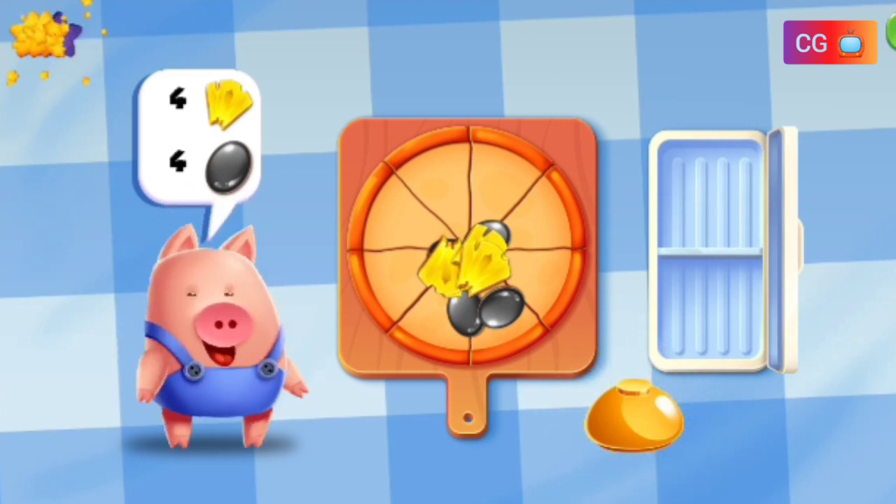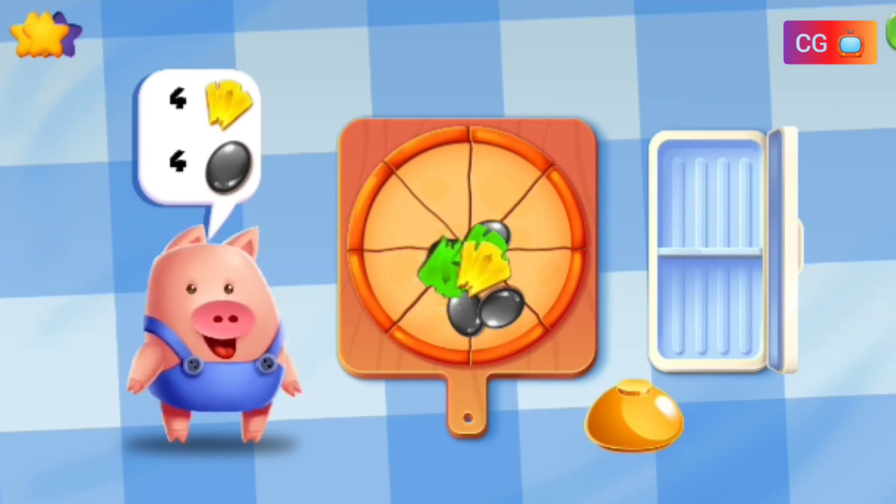Wow, great! That is one delicious pizza. One, two, three, four. One, two, three, four.